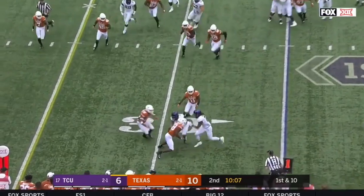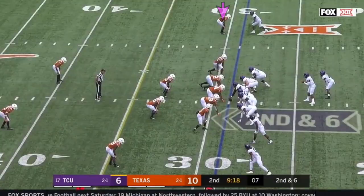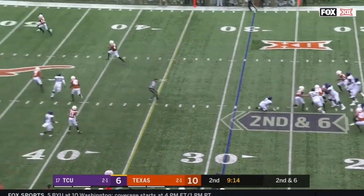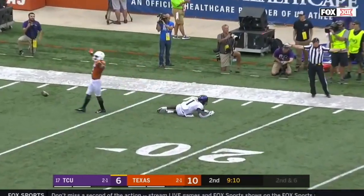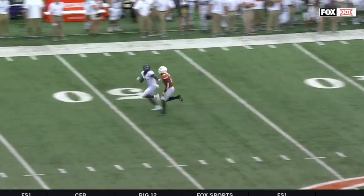First down from the 25 — quickly outside to Jalen Austin, but Devontae Davis stymies him and he lost the ball, down in six. Robinson with a straight drop this time, has one-on-one coverage, lofts it downfield — perfectly thrown but dropped.